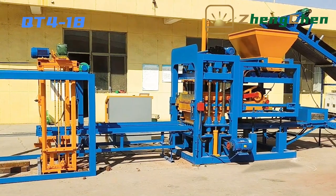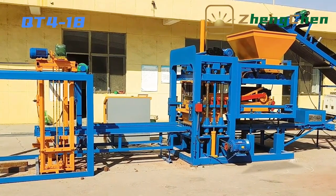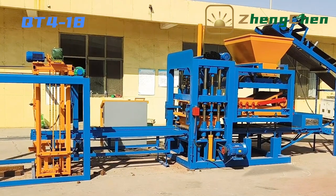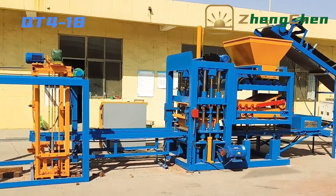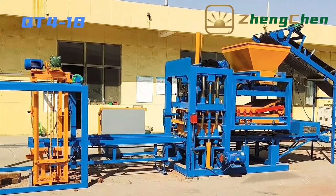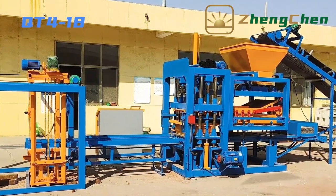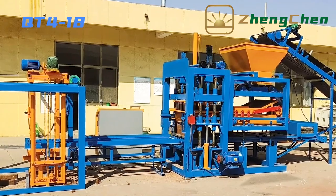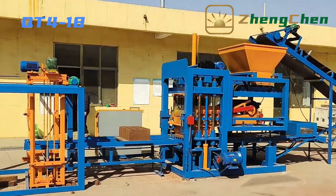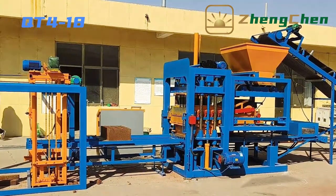QD4-18 is an automatic block making machine. The block machine feeds the pallets automatically. The size of the pallets is 850 by 550 millimeters. The whole operation is integrated into the control box — feeding material, taking shape, and brick conveying. That's the full cycle of the block machine, and all procedures can be finished by pressing the start button.